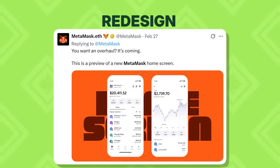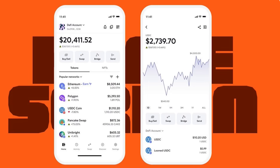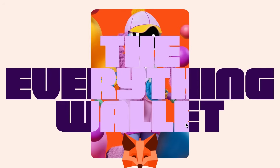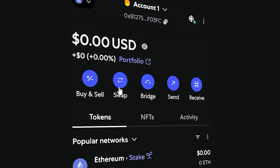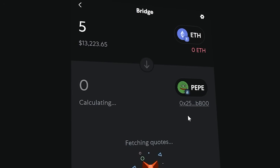First up, the wallet's got a bit of a new look. MetaMask redesigned its home screen and interface to be smarter and easier to use, so you can spend less time navigating and more time focusing on what matters.